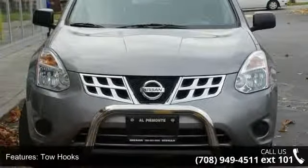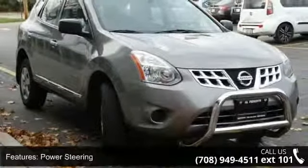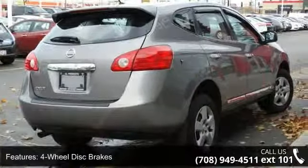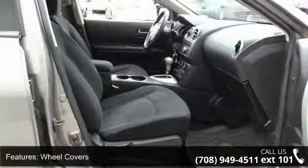Enjoy these notable features: front wheel drive, tow hooks, power steering, four-wheel disc brakes, wheel covers, steel wheels, rear spoiler, auxiliary audio input, bucket seats, and pass-through rear seat. This car won't be available much longer.